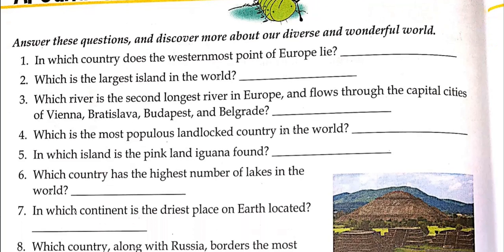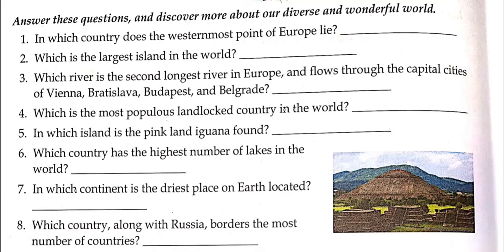Which river is the second longest river in Europe and flows through the capital cities of Vienna, Bratislava, Budapest, and Belgrade? You can search for the second longest river in Europe. Which is the most populous landlocked country in the world? Landlocked means a country that is surrounded by other countries along all its borders — it does not have any coast or seaside.